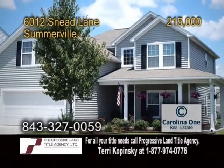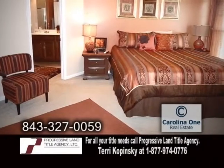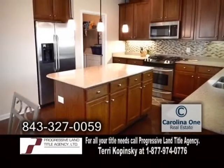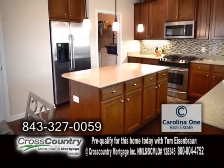A two-story home in Somerville. This four-bedroom, two-and-a-half-bath home features hardwood floors throughout. The kitchen has glass tile backsplash, under cabinet lighting, a center island, and an eating area.